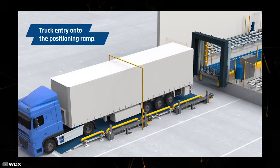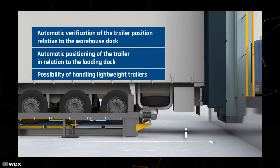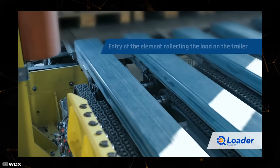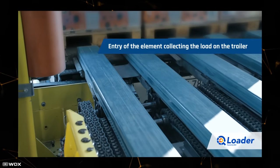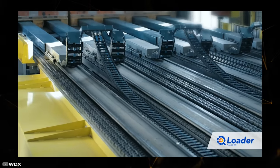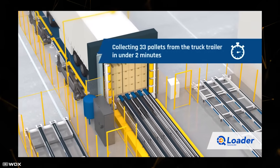Notably, using such a device doesn't require special adaptation of terminals and semi-trailers. The system is equipped with a special platform that resembles a forklift. While a forklift can only transport one pallet at a time, the platform of the device can accommodate an entire batch of goods at once.